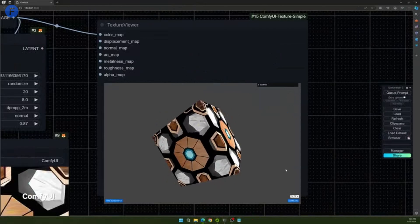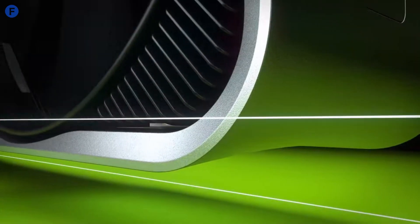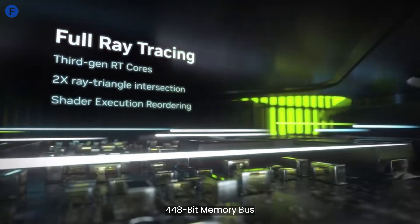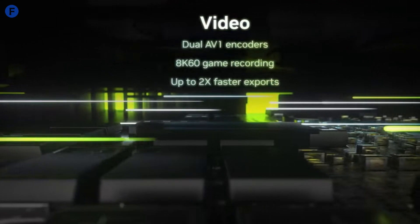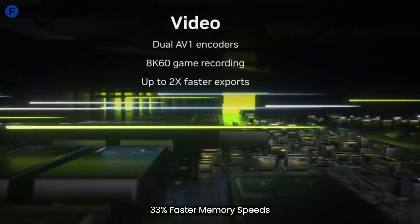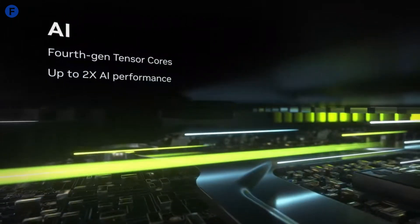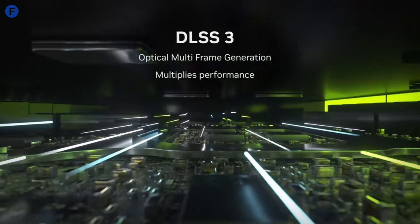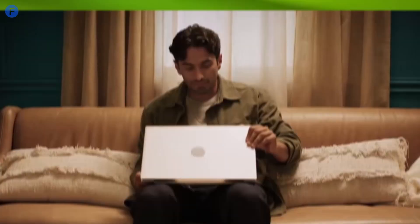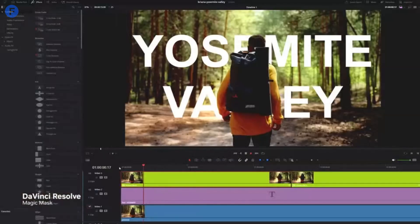Now onto specs. Based on current rumors, the 5090 could feature a 448-bit memory bus with 28GB of GDDR7 VRAM, providing about 33% faster memory speeds compared to the 4090. Such power means the 5090 should handle even the most demanding graphics and AI tasks with ease. But keep in mind, this boost in performance comes with a price — around 40% more power consumption than the 4090.